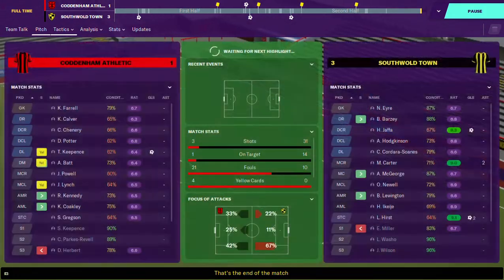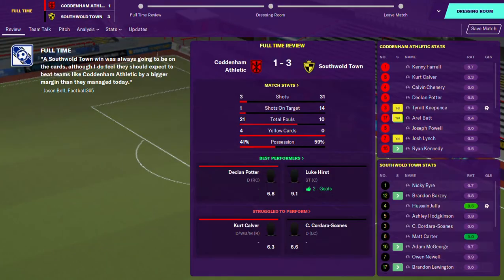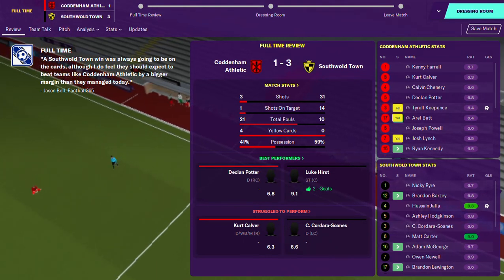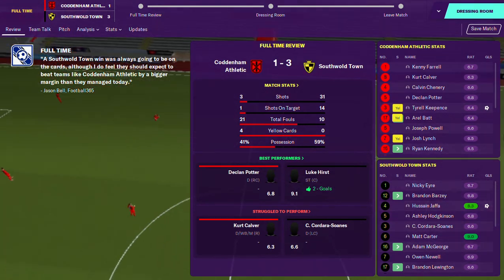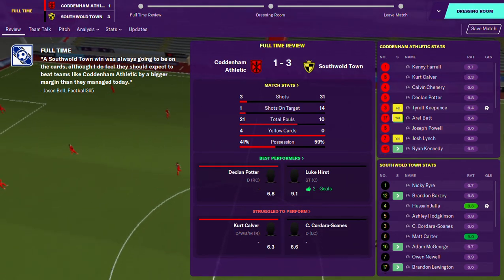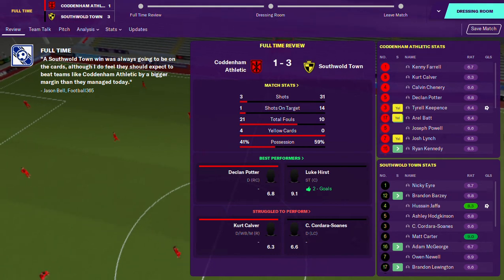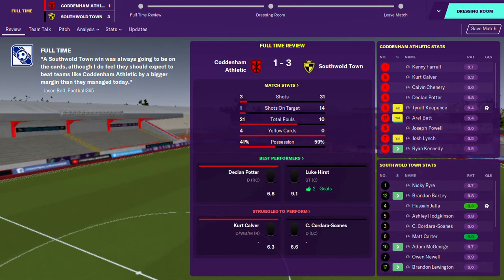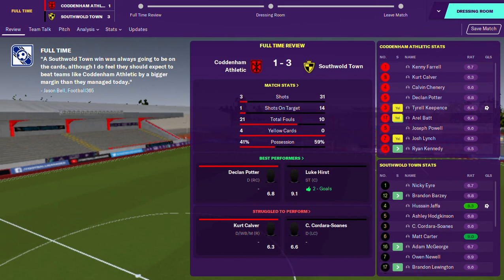And there's the final whistle. The score is Coddenham Athletic 1, Southall Town 3. Apart from the whole penalty situation - it's only the penalty that annoyed me. They happen, but it was just the manner of how our team decided to just stand there doing quite literally nothing to give away the penalty.